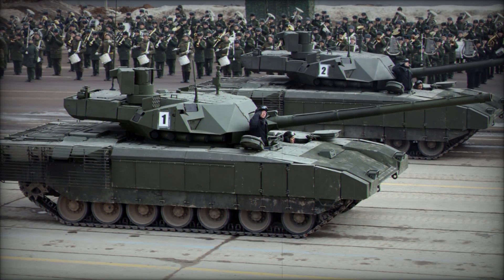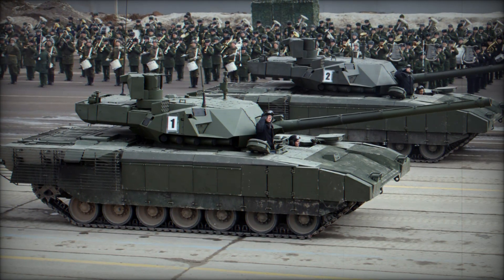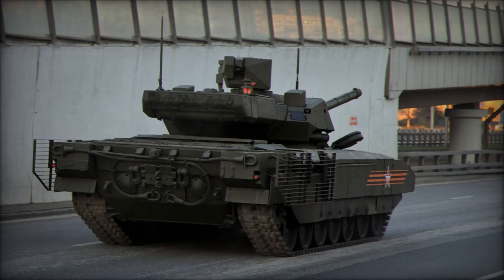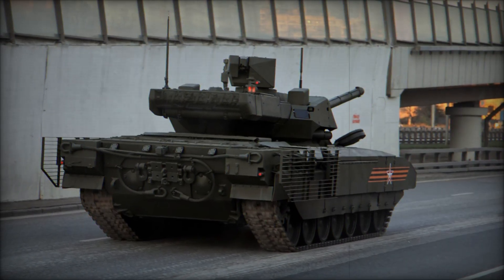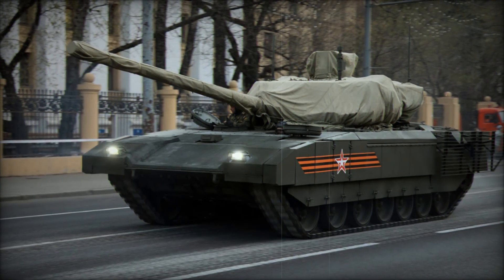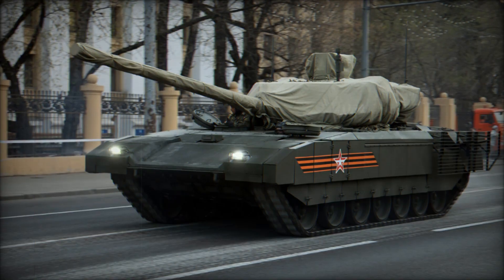The T-14 Armata is not just any main battle tank — it represents a leap in technology that sets it apart from the competition. Introduced during the 2015 Moscow Victory Day Parade, this tank is more than a symbol of Russian military might; it's a glimpse into the future of armored warfare. But what exactly makes it so special? First, let's talk about the crew layout, which is unlike any other.